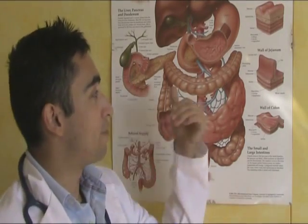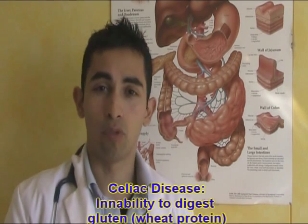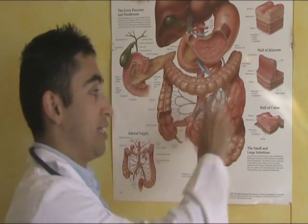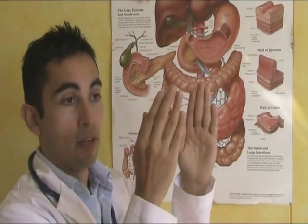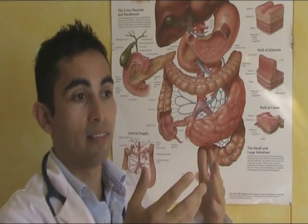Celiac patients — maybe you've heard of them — are people that lack the enzyme to digest gluten, which is a protein in wheat. Basically, if they eat wheat, they're going to experience some gastric problems and difficulties. What happens in the small intestine is that gluten causes the villi to fall over, to stop working at least for a while. This causes stomach upset, pain, bloating, and constipation.